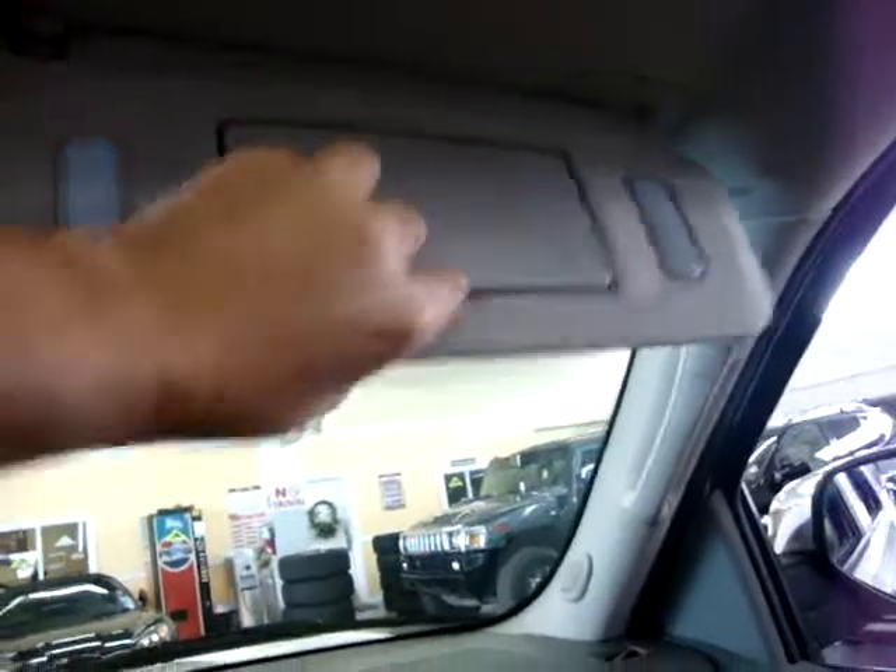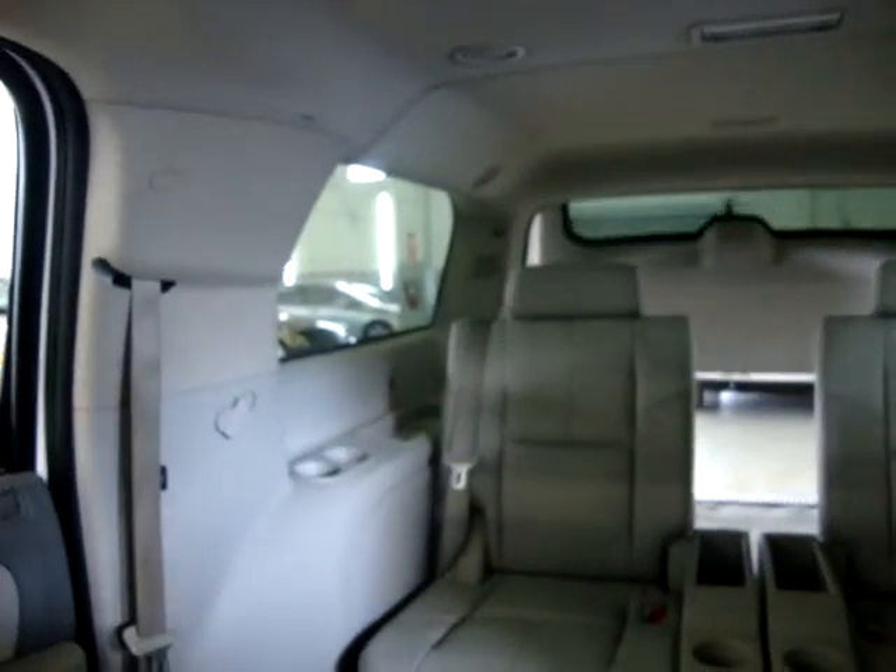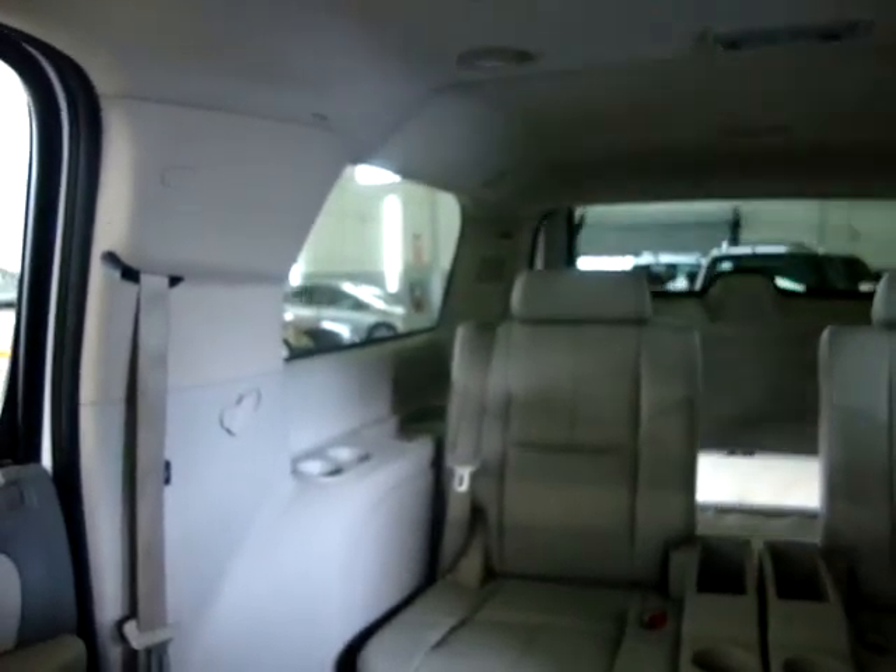We've got lit vanity mirrors. Also, I forgot to mention the Bose stereo sound system. Before getting into other details, let me close the tailgate to show you the rear camera.